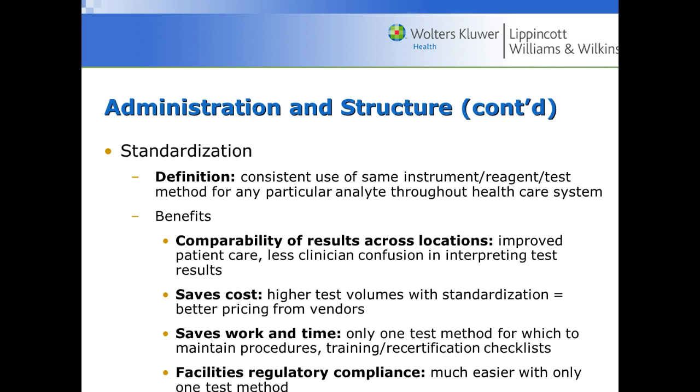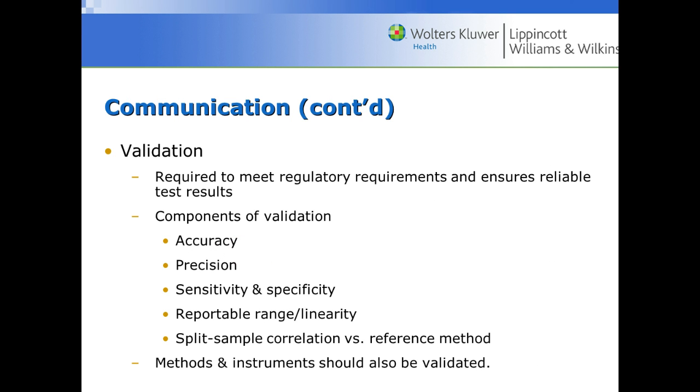Validation is required to meet regulatory requirements and ensure reliable test results. To confirm a method is validated, we ensure accuracy and precision through repeatability testing and quality control, and verify the method is sensitive and specific enough with a sufficient linear range. For example, if a glucose meter doesn't go low enough or high enough — say, if the glucose is less than 30 or greater than 300 — the analyzer won't work and the sample has to be sent to the laboratory.